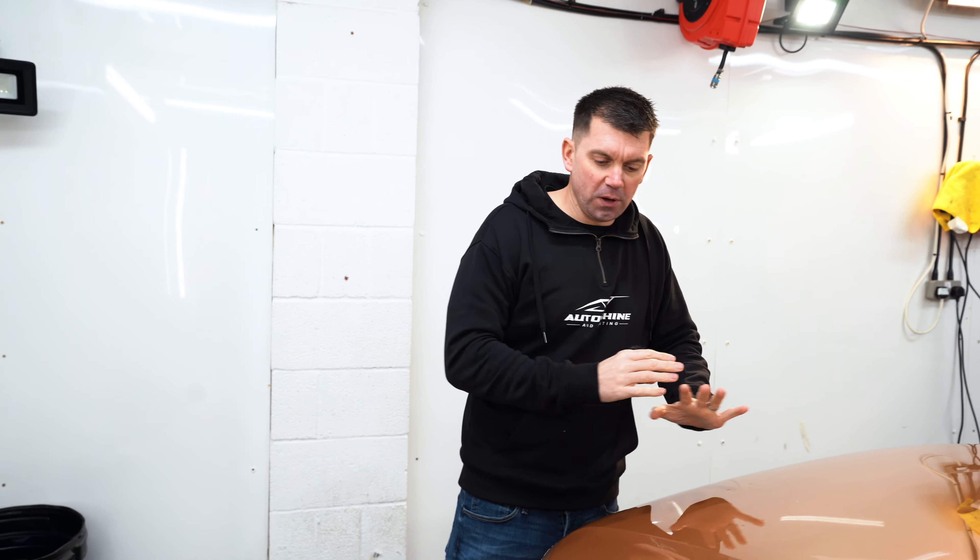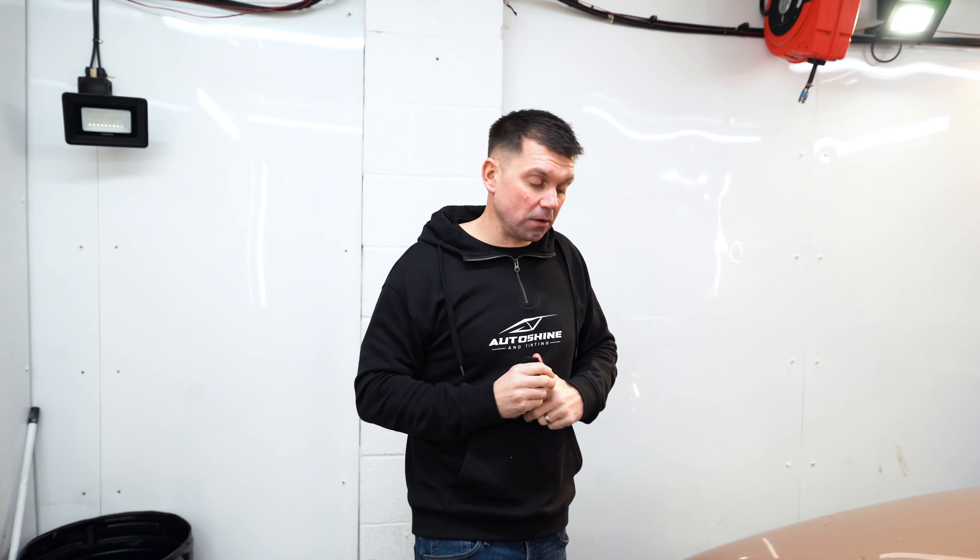Paint protection film will take that worry away because it's going to protect the paint, and it's still going to look like a new van in 10 years. Without the paint protection film, in about six months it's going to be chipped and scratched. The PPF is just going to allow it to look like a new van for 10 years, because that's how long the warranty is.